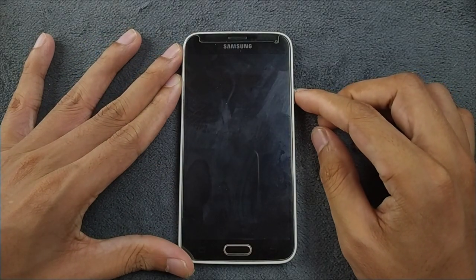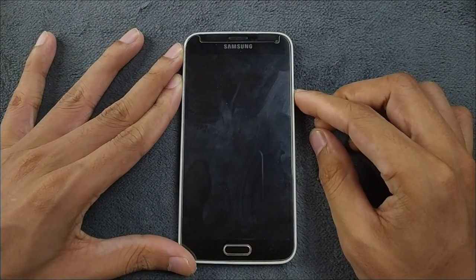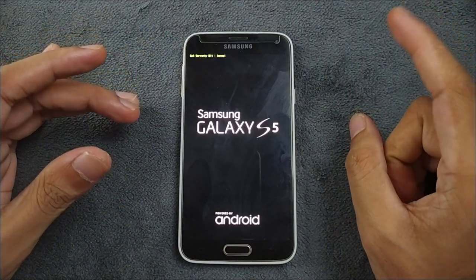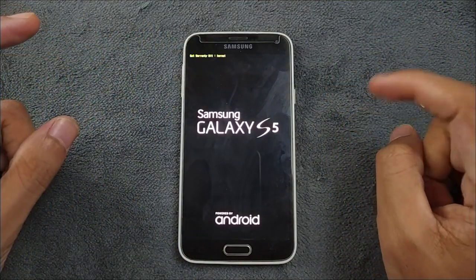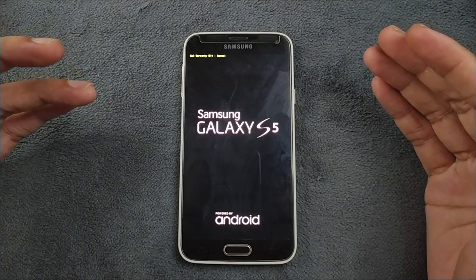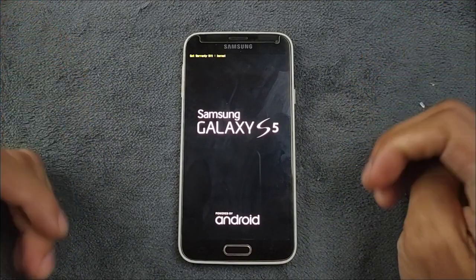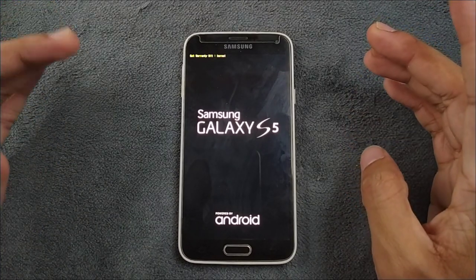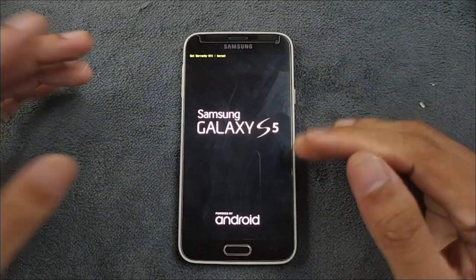Hey guys, I have been trying out a new custom ROM on my Samsung Galaxy S5 for a few days now. This time we got an Android 10 based ROM — Pixel Experience. This ROM has a few weird bugs I have never faced before, pretty weird bugs, so we will explore the ROM. This ROM is pretty unusable, but still if someone wants to try, I will put the link in the description below.